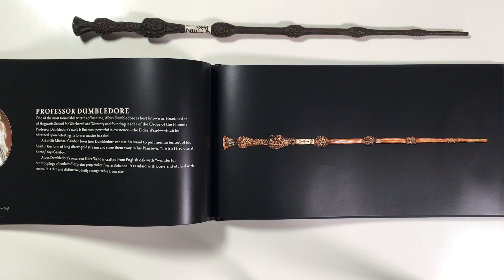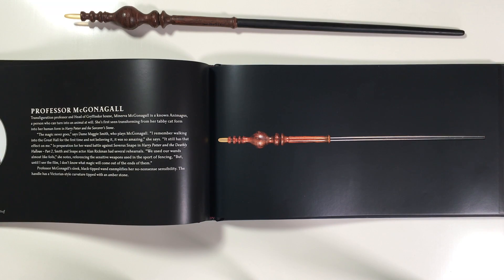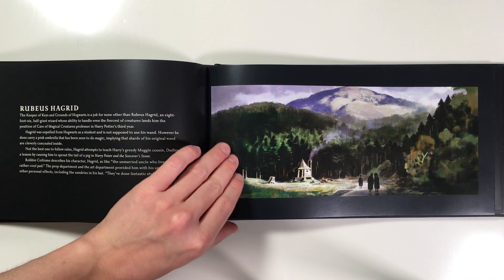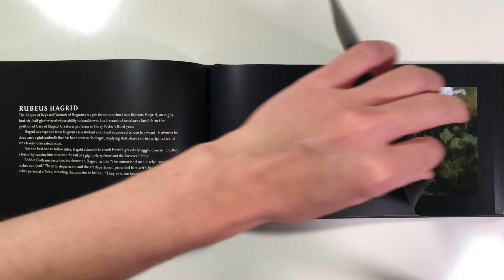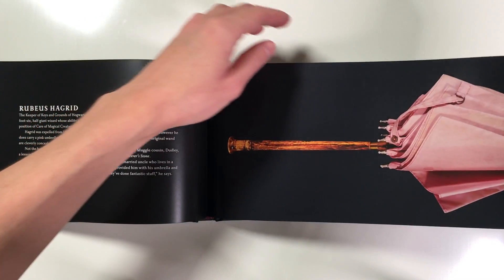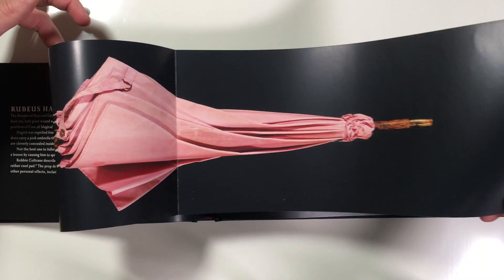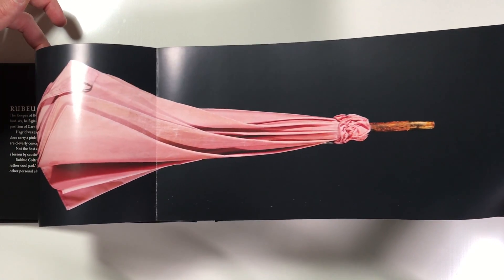Albus Dumbledore's wand, which we know is the Elder Wand — thank you, Professor McGonagall's wand, Professor Snape's wand, and Rubeus Hagrid's wand, which is really cool because it's actually a fold-out. I'm not sure if this wand is the whole wand and it was turned into an umbrella, or if the wand is just at the base.